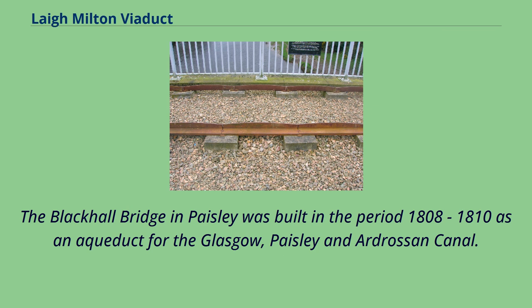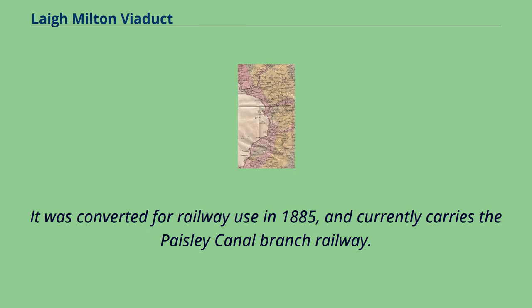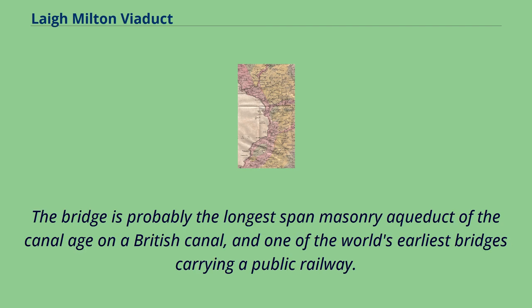The Blackhall Bridge in Paisley was built in the period 1808–1810 as an aqueduct for the Glasgow, Paisley, and Ardrossan Canal. It was converted for railway use in 1885 and currently carries the Paisley Canal Branch Railway. The bridge is probably the longest-span masonry aqueduct of the canal age on a British canal, and one of the world's earliest bridges carrying a public railway.